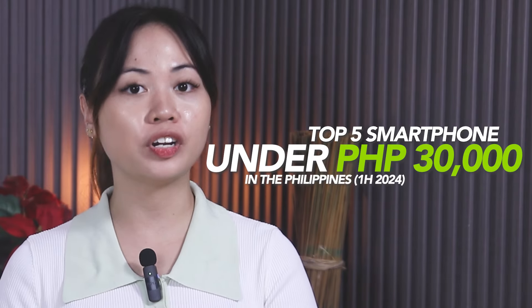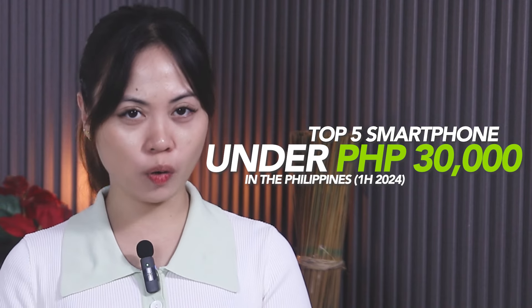Looking for a great phone without spending too much? Mabuhay Manila, this is Kath and today let's check out the top 5 phones under 30k for the first half of 2024.